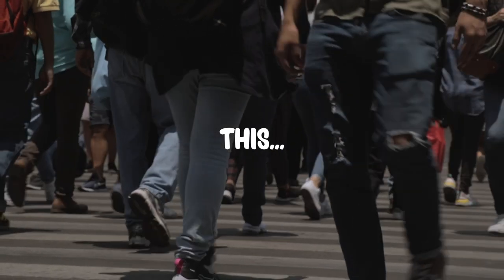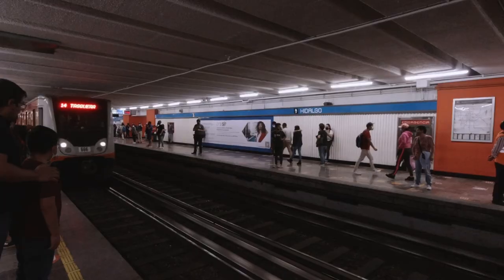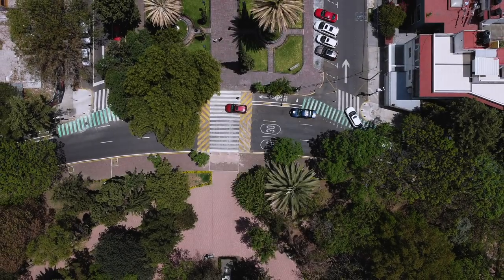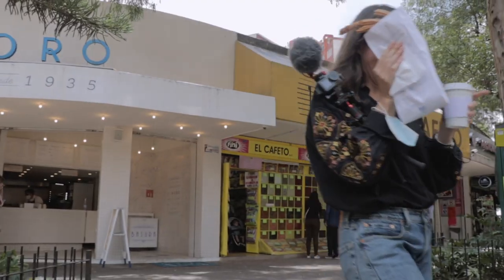When you think of Mexico City, you may picture something like this. But that's not the full story. You may be surprised to hear that you'll also find some of the wealthiest suburbs in the entire country right here.